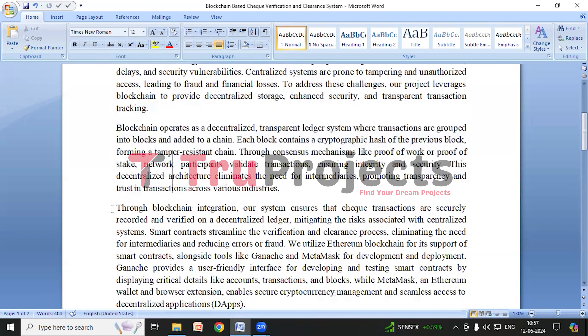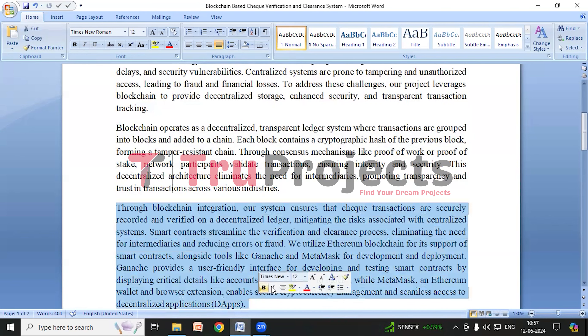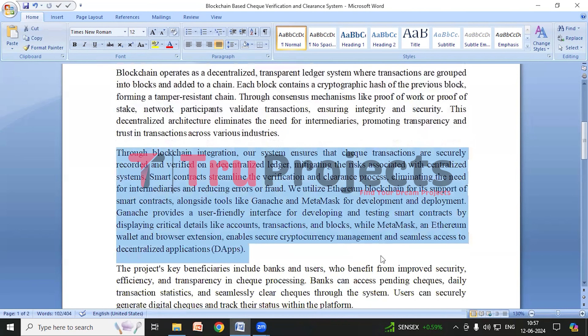We have many types of blockchain like Bitcoin, Stellar, Ripple, Ethereum, etc. We are using Ethereum blockchain in this project. Ethereum blockchain is a decentralized platform renowned for its support of smart contracts. Smart contracts streamline the processes of securely storing and managing checks, verifying and clearing checks, ensuring transparency and reliability in financial transactions.